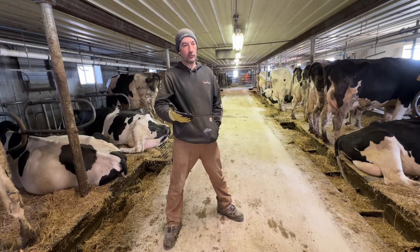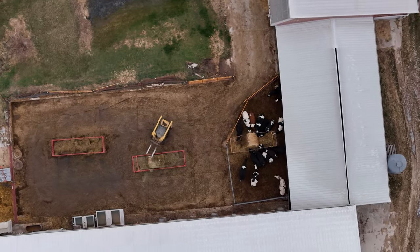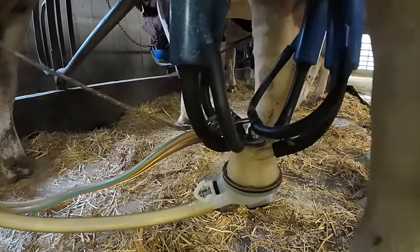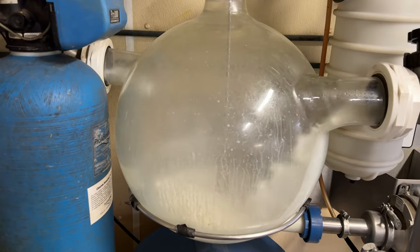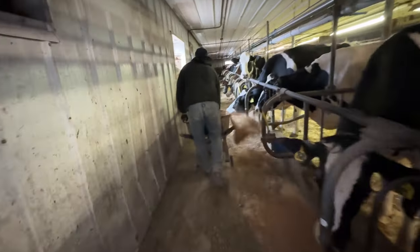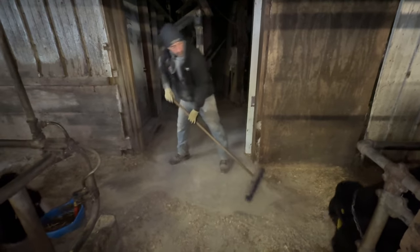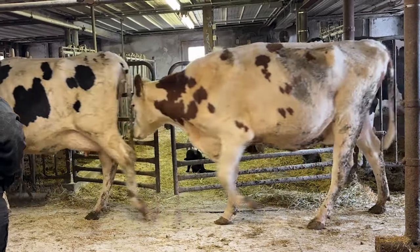A morning's worth of chores takes us between four and five hours on any given day — from the time we start feeding at around 7:30 until about 12:30 or 1 o'clock. Morning chores go: we milk, we clean, we feed, we milk, we clean, we bed, and we bring them back in.